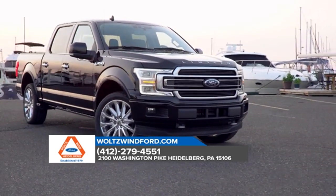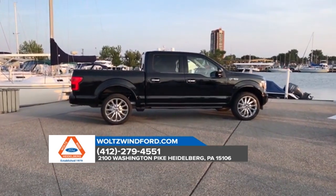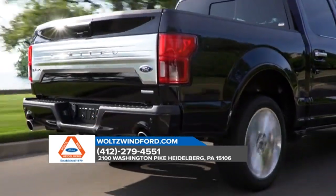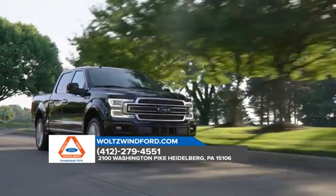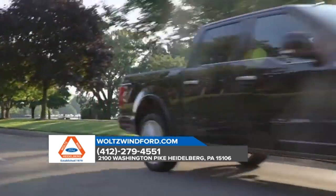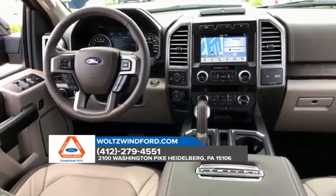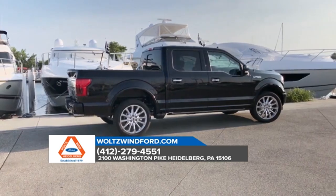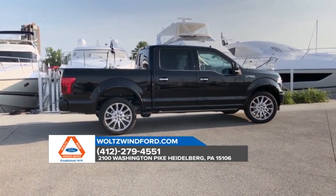The 2018 Ford F-150 is sporting its most advanced powertrain lineup ever, so it's no surprise that best-in-class torque and capability features come right along with it. You want best-in-class payload? You got it — up to 3,720 pounds. How about best-in-class towing? Try up to 13,200 pounds for size.